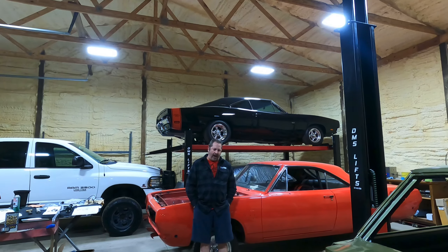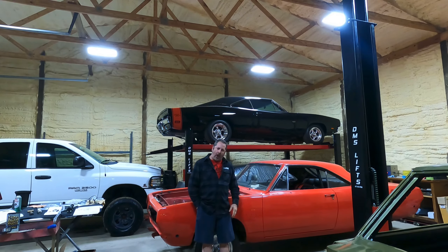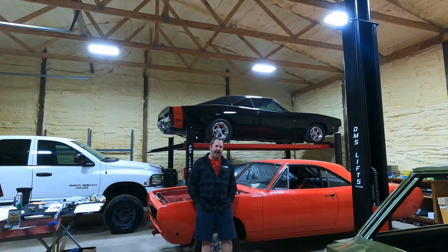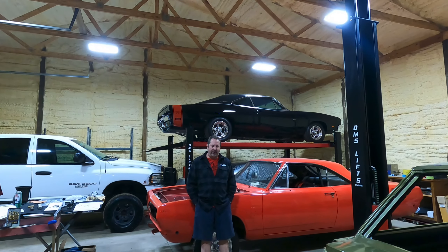I'm not opposed to it, but I really don't want to go cutting on this car because it's so solid, and after it's painted and everything, gutting a lot of things doesn't appeal to me.